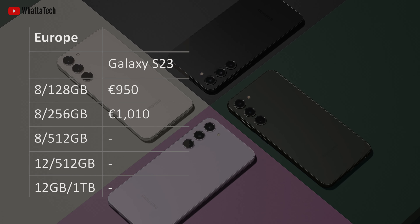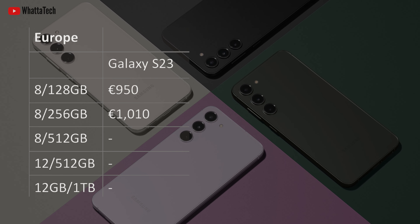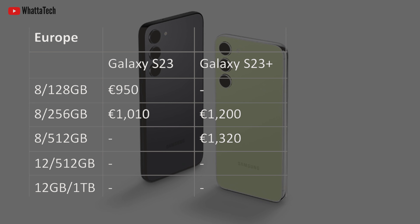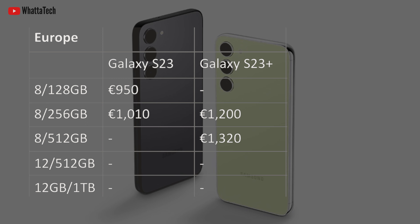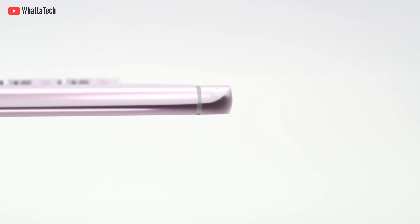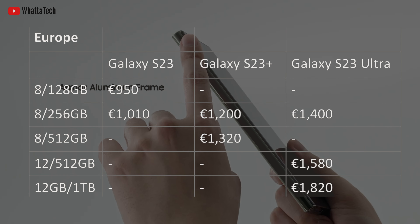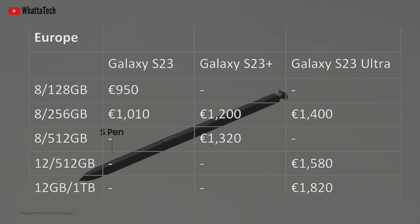Now let's talk about the European pricing. It's 950 euros for the base S23 128GB model and goes up to 1010 euros. The S23 Plus starts at 1200 euros and goes up to 1320 euros for the 512GB model, as it doesn't come with a 128GB base — it starts at 256GB. The S23 Ultra starts at 1400 euros for the 8GB/256GB variant and 1580 euros for the 12GB/512GB variant.